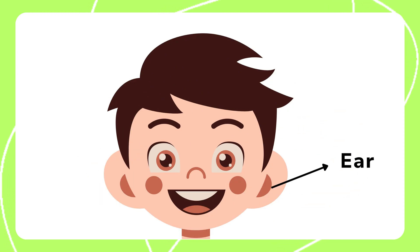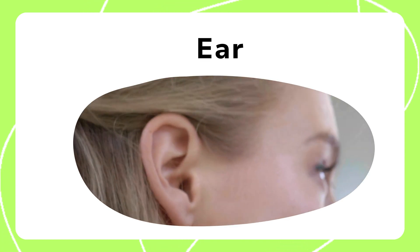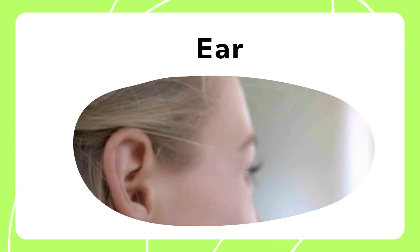Ears are what we use to hear sounds around us. They allow us to enjoy music and conversations. Ears also help with balance and detecting the direction of sounds.